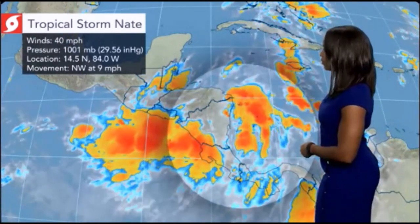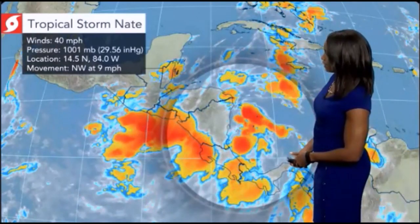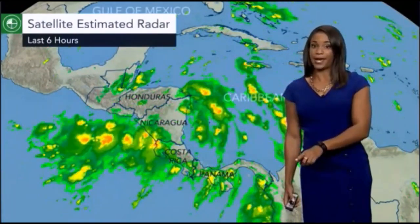We have Tropical Storm Nate on our hands, and this is causing some problems over Central America. We're looking at excessive rainfall and life-threatening flash flooding is certainly going to be an issue over the next 24 to even 48 hours. It officially became Tropical Storm Nate early this morning, and around 11 a.m. it already made landfall over northeastern Nicaragua. We could see this make landfall again over Mexico's Yucatan Peninsula. If you live in the southeastern portion of the United States, by the weekend we could see Tropical Storm Nate become a hurricane.